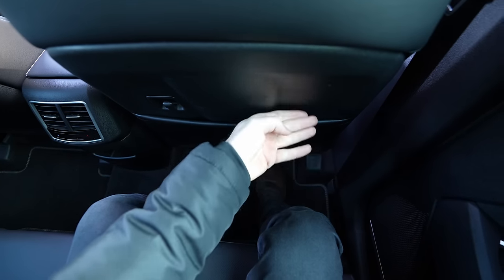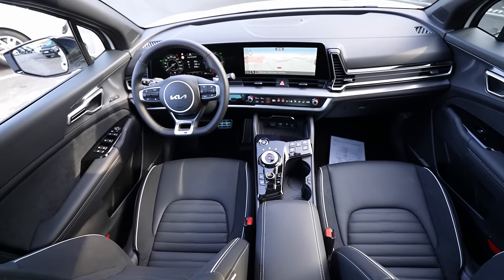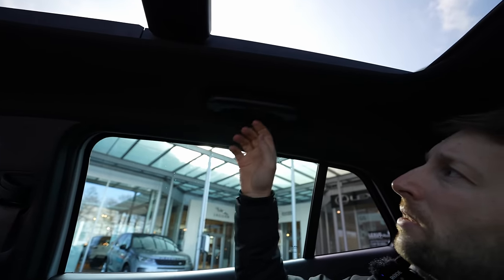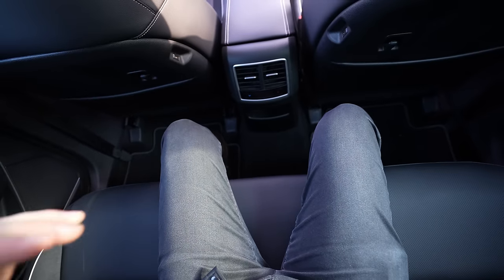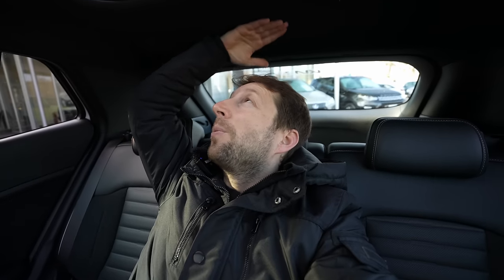Legroom is more than enough — I can stretch my legs without touching the front seats. The rear width is generous. There's a grab handle and LED reading light on the roof. The panoramic glass roof gives wonderful visibility upward. Moving to the middle position is very easy with the flat floor. Even in the center seat, headroom is excellent up to the glass roof.